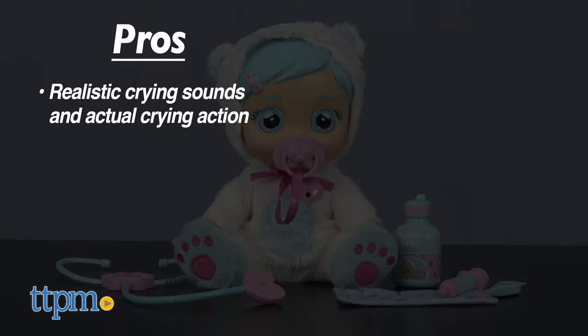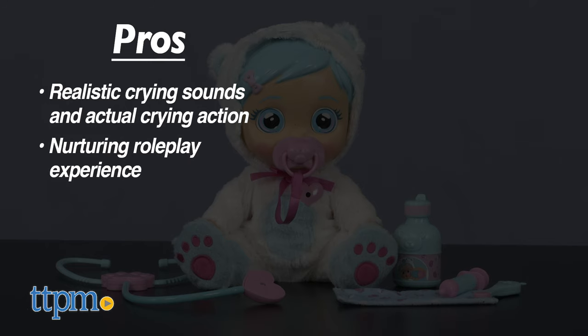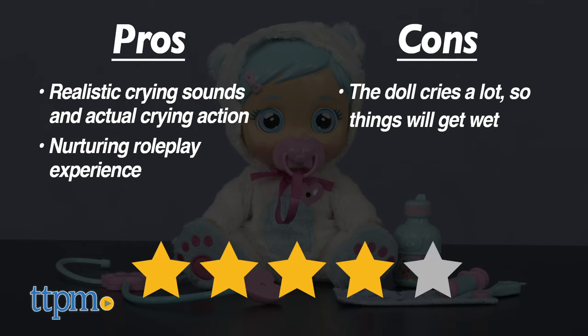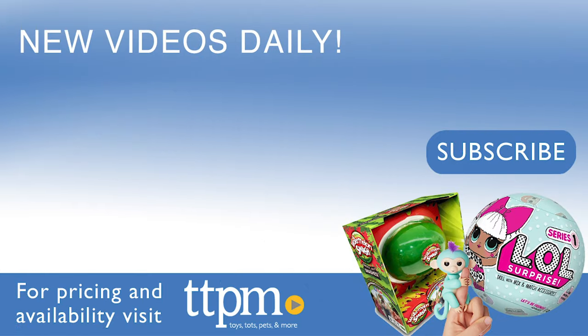The pros are the realistic crying sounds and actual crying action. Those really enhance the nurturing roleplay experience. The only con is that the doll cries a lot, so things might get wet. I still give this doll four stars. For where to buy and current prices, visit TTPM and subscribe to our YouTube channels for more reviews every day.